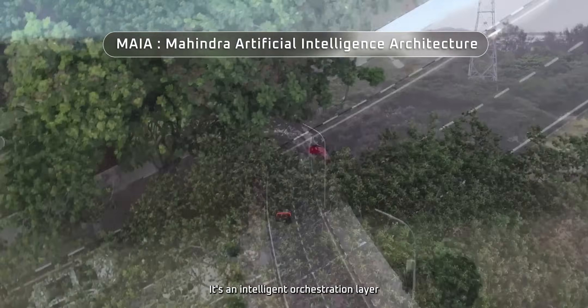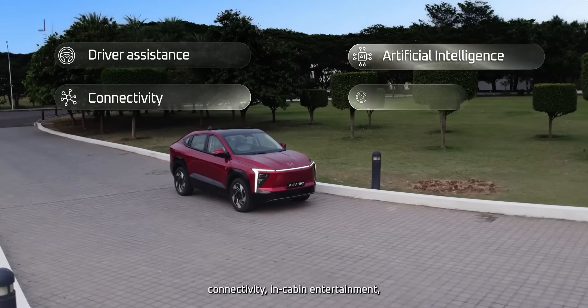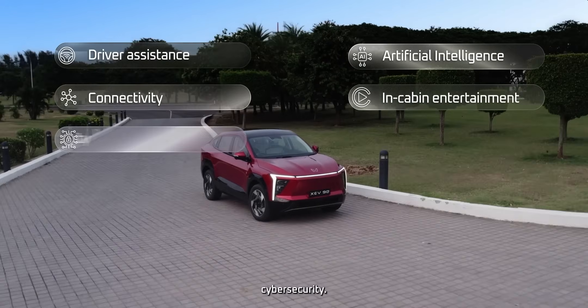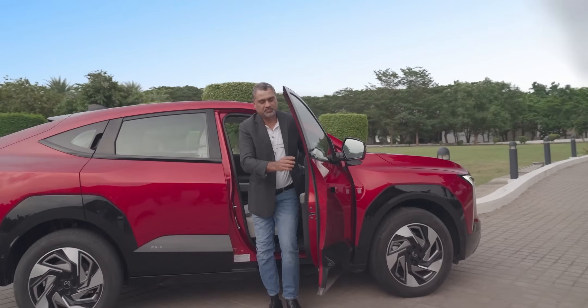It's an intelligent orchestration layer that powers everything from driver assistance, artificial intelligence, connectivity, in-cabin entertainment, and cybersecurity. Maya turns your SUV into an ever-evolving digital companion.